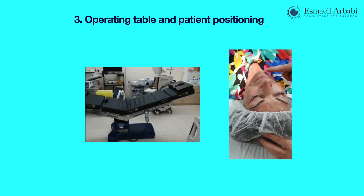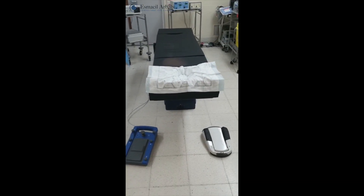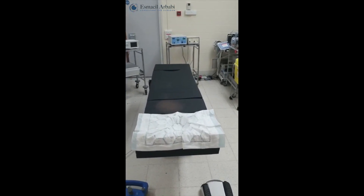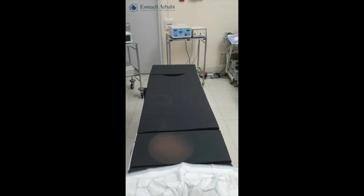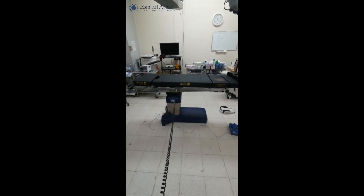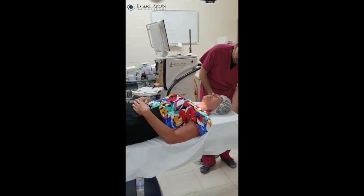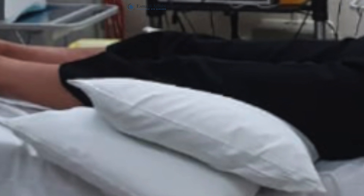The third and final step is to optimize the operating table position for maximal patient comfort. For most patients it is best to start with the bed in a flat and low position. A low position is important for two reasons: it makes it easy for the patient to get on the bed, and it standardizes the procedure so theatre staff will always know to pump the bed up in one direction to get the eye in focus. Get the patient on the bed and adjust their position, particularly their head. A pillow under the knees can be extremely helpful for many older patients.